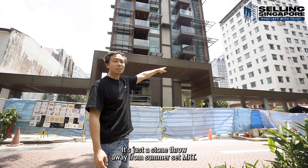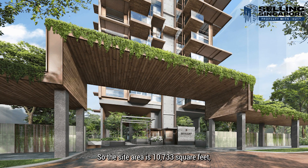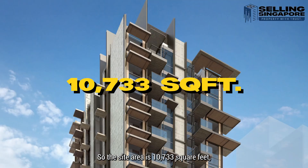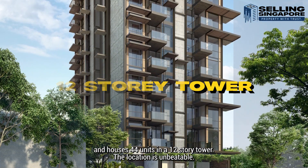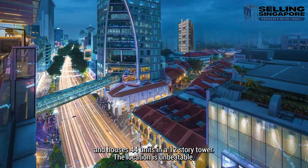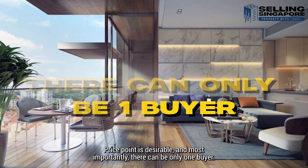It's just a stone's throw away from Somerset MRT. The site area is 10,733 square feet and houses 44 units in a 12-storey tower. The location is unbeatable, the price point is desirable, and most importantly there can be only one buyer.